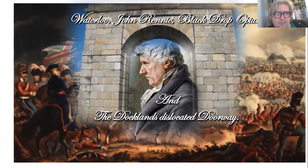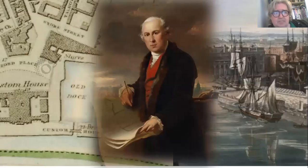Good evening and welcome to the latest in our series of short stories, tall tales. This edition is called 'Waterloo, John Rennie, Black Drop Opium, and the Downlands Dislocated Doorway,' which is a bit of a change for us in this series. Most of you probably know this man here — James Gandon built the Custom House, which opened for business in 1791.